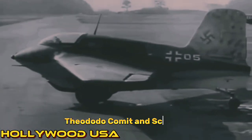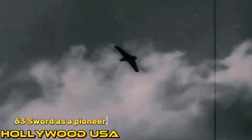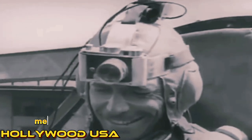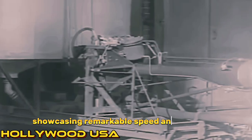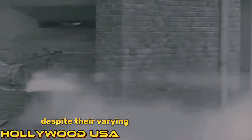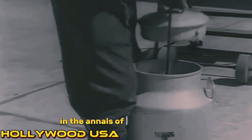Number 6: The Arado, Komet, and Schwalbe. The Arado, Komet, and Schwalbe stand as distinct contributions to Germany's aviation history during World War II. While the Arado remains less recognized, the Komet — Messerschmitt Me 163 — soared as a pioneering rocket-powered interceptor, albeit hindered by operational challenges. Meanwhile, the Schwalbe — Messerschmitt Me 262 — marked a milestone as the world's first operational jet-powered fighter, showcasing remarkable speed and firepower. Despite their varying degrees of success, each aircraft exemplifies Germany's relentless pursuit of innovation amidst the tumult of war, leaving a lasting legacy in the annals of aviation history.